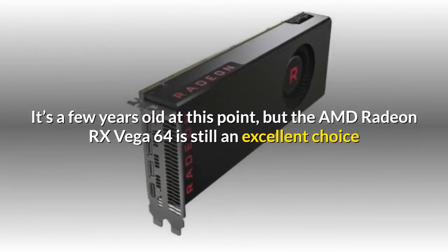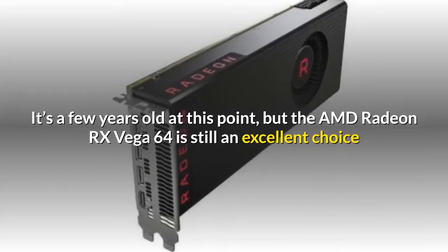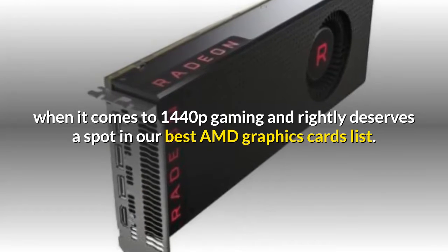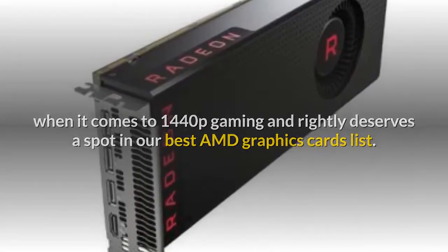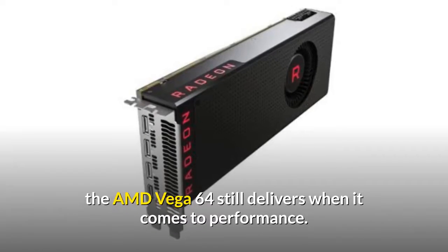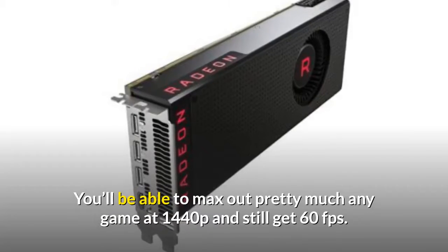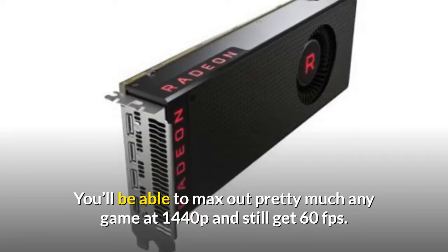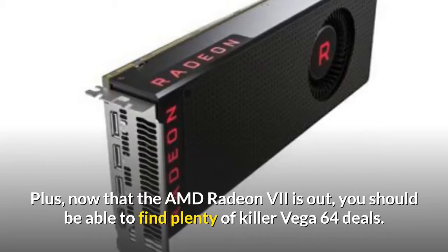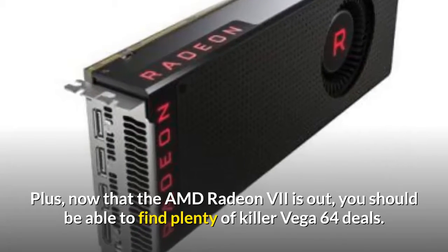It's a few years old at this point, but the AMD Radeon RX Vega 64 is still an excellent choice for 1440p gaming and rightly deserves a spot in our Best AMD Graphics Cards list. Though it draws a lot of power and gets pretty toasty, the AMD Vega 64 still delivers on performance. You'll be able to max out pretty much any game at 1440p and still get 60fps. Now that the AMD Radeon 7 is out, you should be able to find plenty of killer Vega 64 deals.